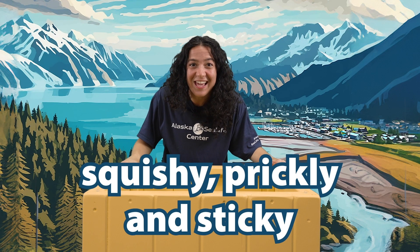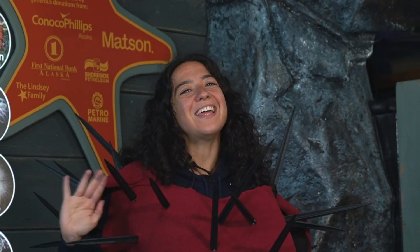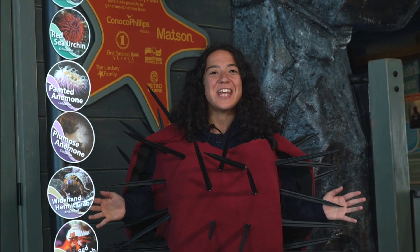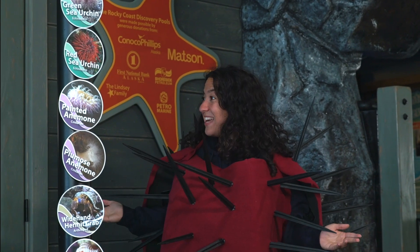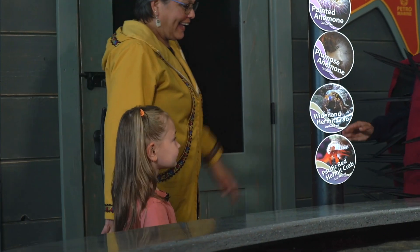This month is all about animals that are squishy, prickly, and sticky. Hi small fry, it's me Ally! This month we're talking all about squishy, sticky, and prickly sea animals. As you can see, I am wearing a sea urchin costume, which is a very prickly sea animal!